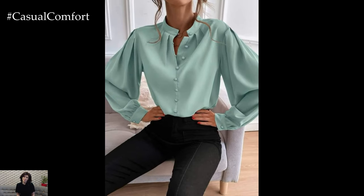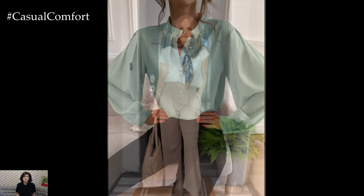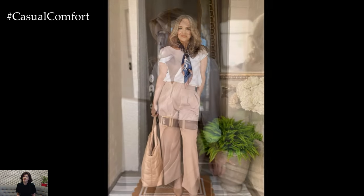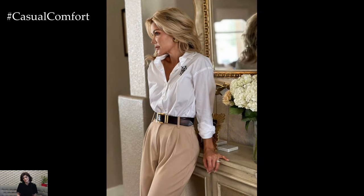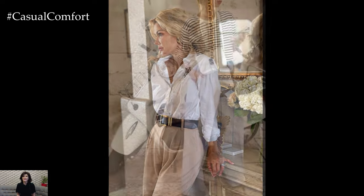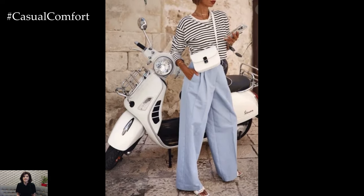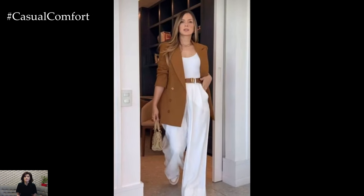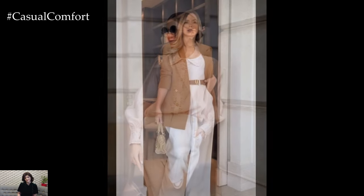Versatile Pants and Trousers: While skirts and dresses are great, pants and trousers remain a cornerstone of business casual attire. Opt for cropped trousers or ankle-length pants in breathable fabrics like cotton or linen blends. These styles offer a modern look while keeping you cool. Light-colored trousers in beige, khaki, or pastel shades can brighten up your outfit while still maintaining a professional edge. Pair these with a crisp blouse or a lightweight knit for a balanced ensemble.